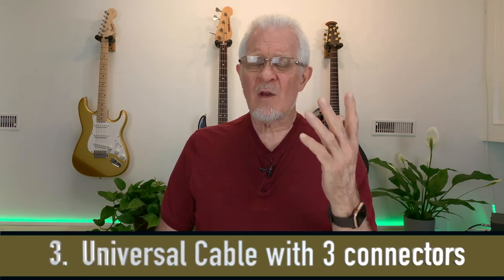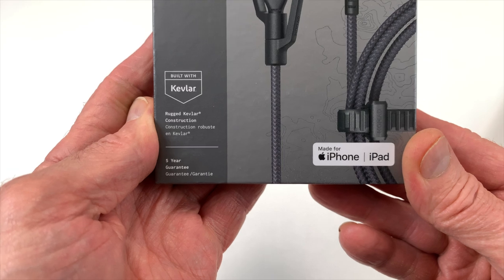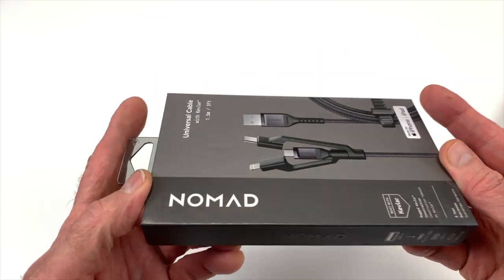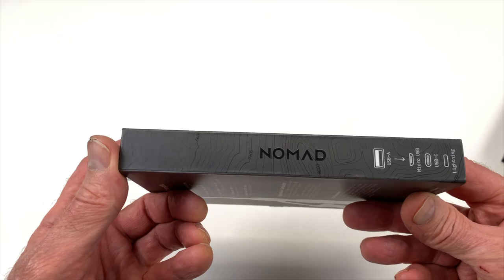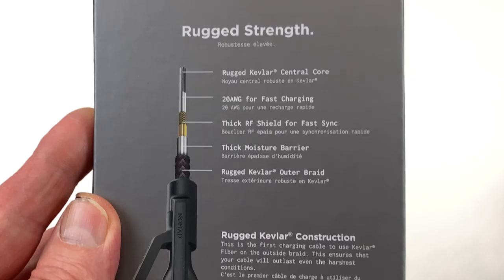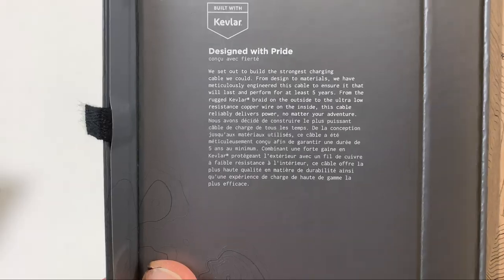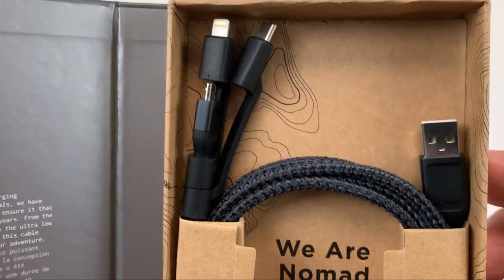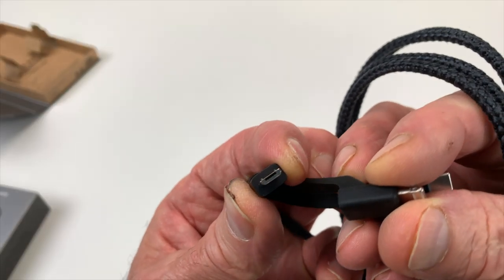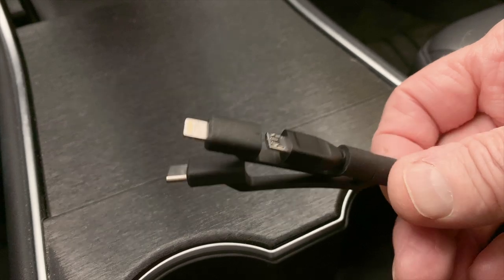I love the idea of the universal connector. Quite often I'm driving around in my car and I have a passenger who has nothing to charge their phone or tablet. This is one cable with three connectors at the end — you plug one end into the car and hand your passenger the other end. They can plug in a micro USB connector, a USB-C, or a Lightning connector if they have an iPad or iPhone. Those three connectors on one cable, and it has a five-year warranty.